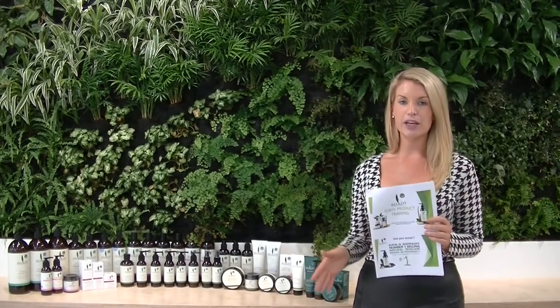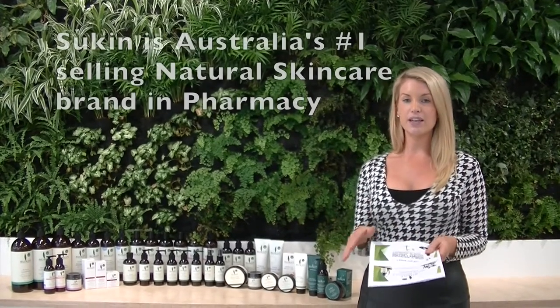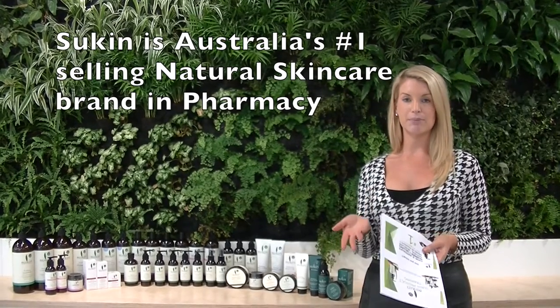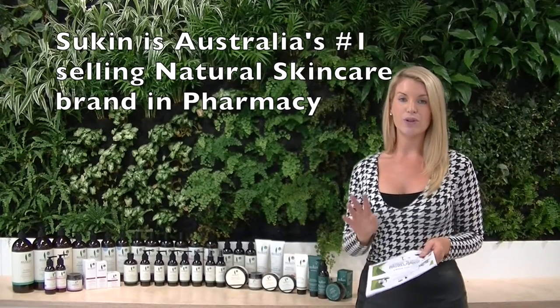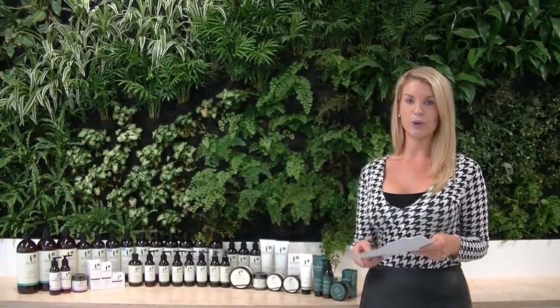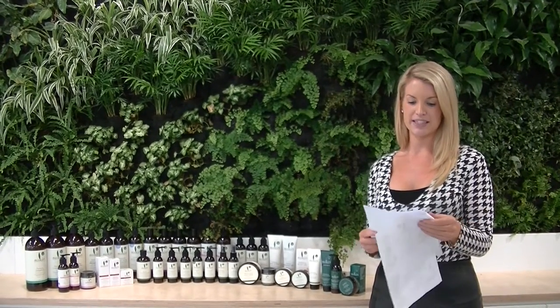So today we're going to be talking about the Sukin range. Something that a lot of people don't know is that Sukin is actually Australia's number one natural skincare selling product in pharmacies, and also the number two selling skincare range in pharmacies overall — a really exciting stat for a company that was only developed in 2007.